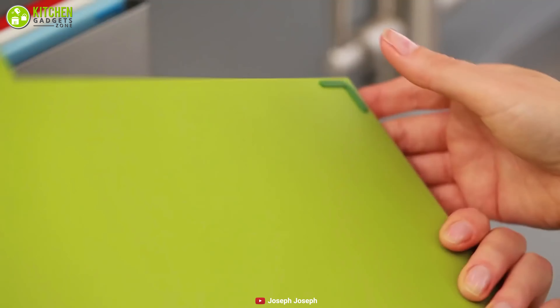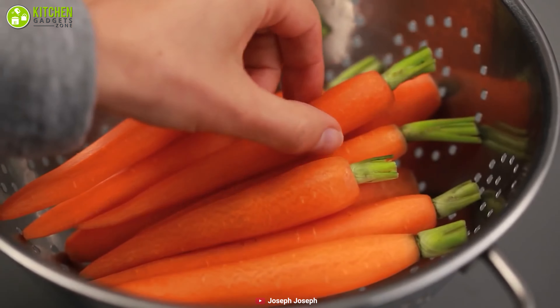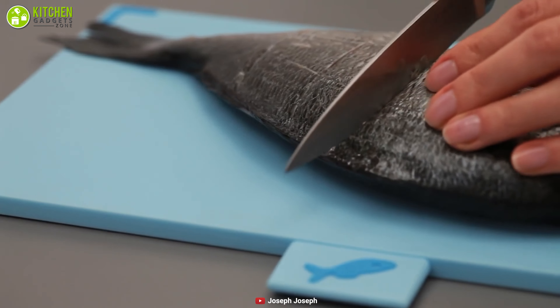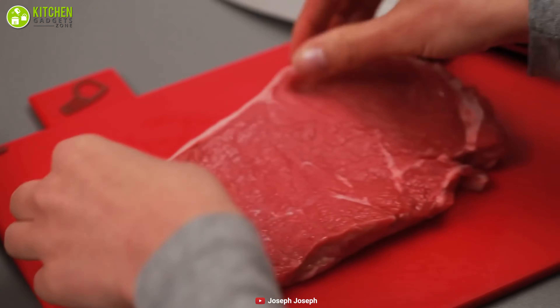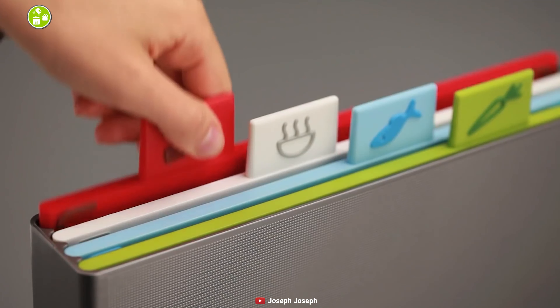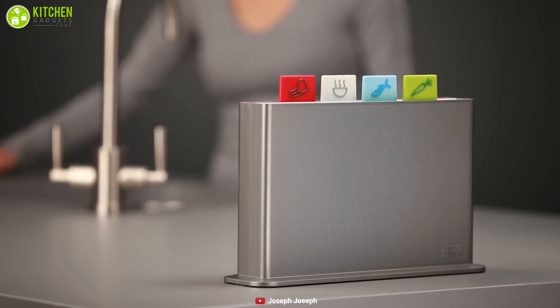Each of the four boards has a slightly different feature: the green board has a gently sloping rim to collect juices, the blue board has a grip, the white board has ridges for crumbs, and the red board has a juice collector. All in all, they performed admirably with a range of ingredients, leaving no discoloration or odors behind.